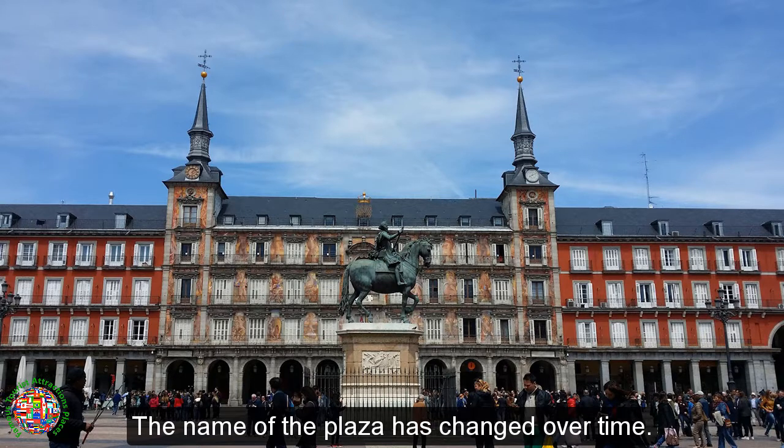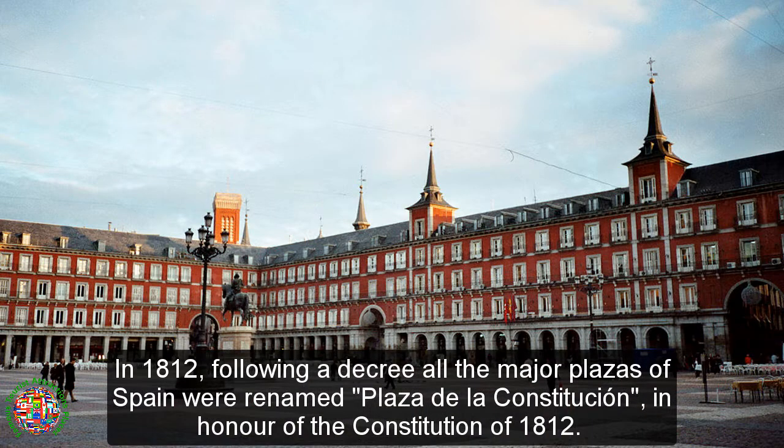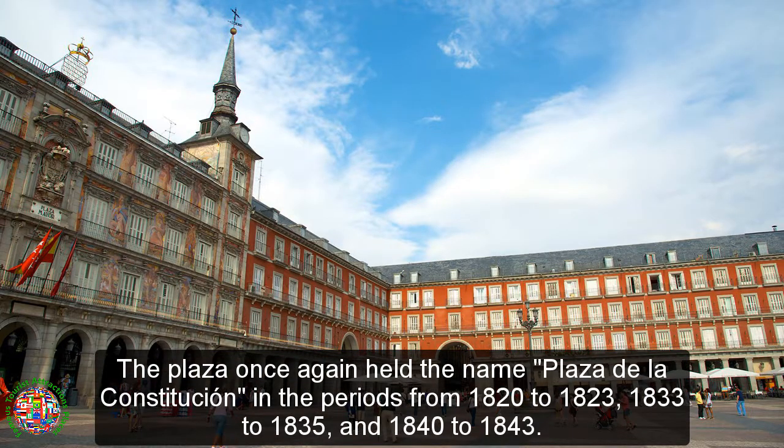The name of the plaza has changed over time. Originally it was called the Plaza del Ereble, but became known as the Plaza Mare. In 1812, following a decree, all the major plazas of Spain were renamed Plaza de la Constitution, in honor of the Constitution of 1812. The plaza had this name until the restoration of the Bourbon King in 1814, when it became known as the Plaza Real. The plaza once again held the name Plaza de la Constitution in the periods from 1820 to 1823, 1833 to 1835, and 1840 to 1843.